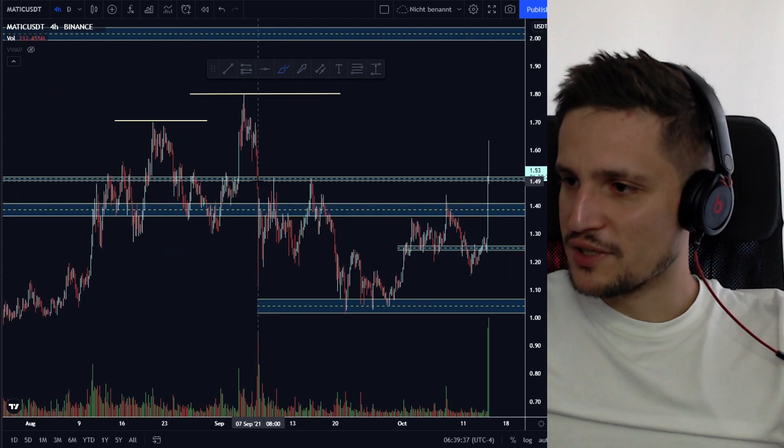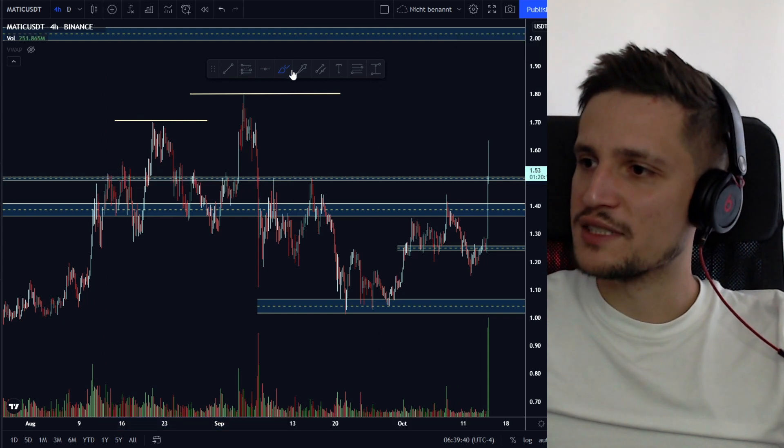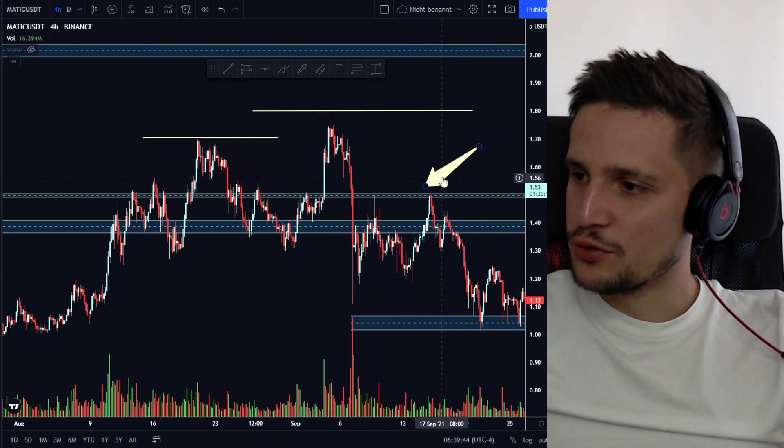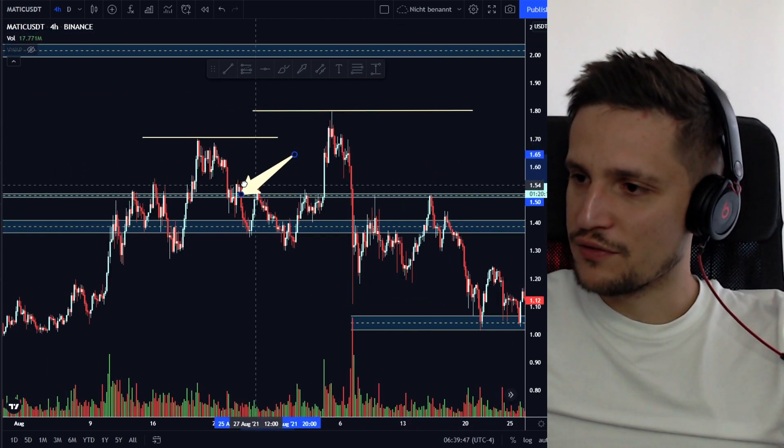We also broke this huge resistance right here around $1.50. If you take a look, we had a huge rejection in the past at this price area around $1.50.